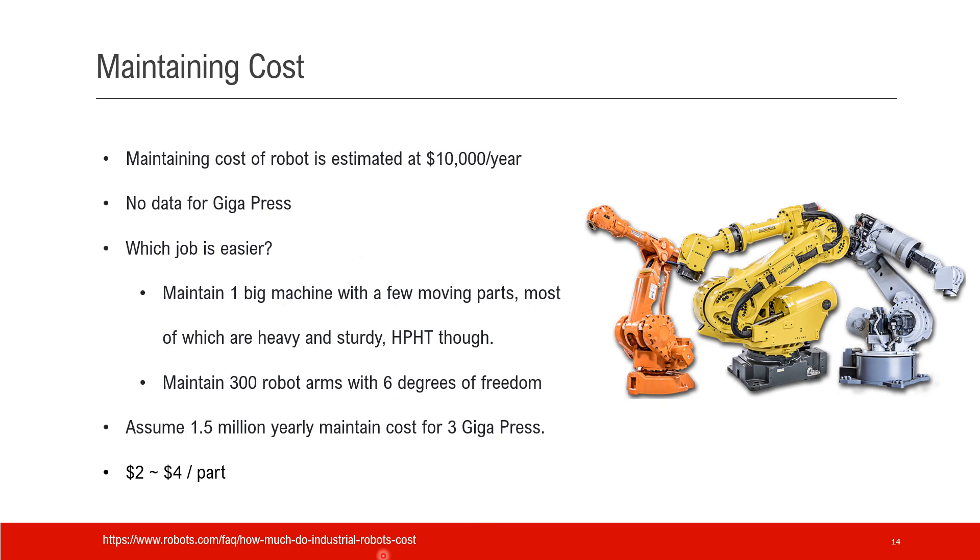For maintaining cost, again we don't have very good data, but according to robots.com, maintaining cost for robots is $10,000 per year for one robot. Comparing maintaining one big machine, Gigapress, with a few heavy and sturdy moving parts — though locally high temperature and high pressure — versus maintaining 300 robot arms with 6 degrees of freedom, I think I would choose Gigapress. Let's assume the Gigapress maintaining cost is half of the 300 robots, say $1.5 million yearly for three of them. Divided by the yearly production of parts, that cost is about $2 to $4 per part.